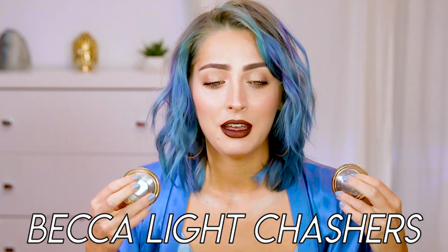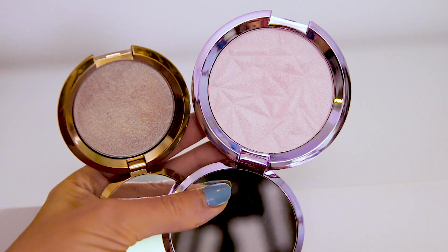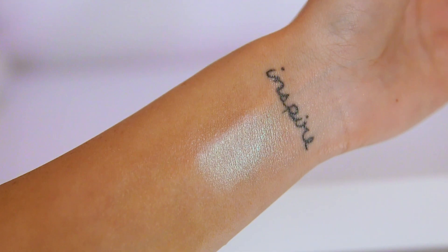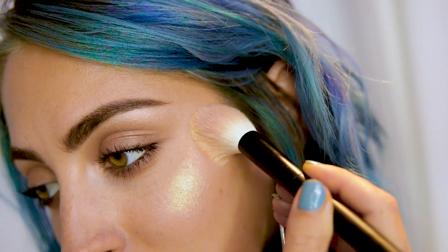My top 10 summer faves start with a little highlighter. My favorites for summer are the new Becca Light Chasers. Becca's already expensive at $34 for one of their big full-size champagne pop highlighters. These are about half the size of a normal highlighter but the same price, which makes them very expensive — but they're so beautiful, I feel like they're worth it. I have the entire collection. My two favorites: one I'm wearing on my collarbone, which is Opal Flashes Jade — a perfect mermaid kind of color, a little maroon and blue. The other I really love is Topaz Flashes Gilt, almost like an olive green to gold situation.